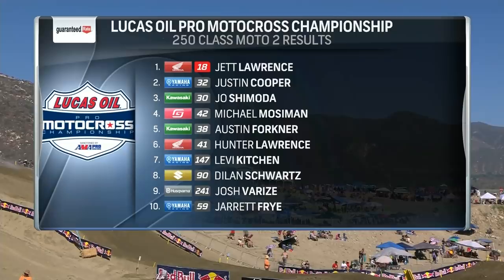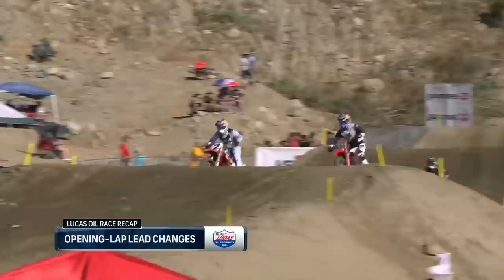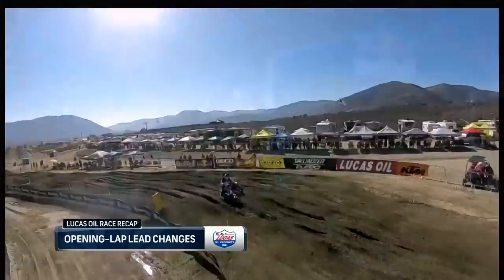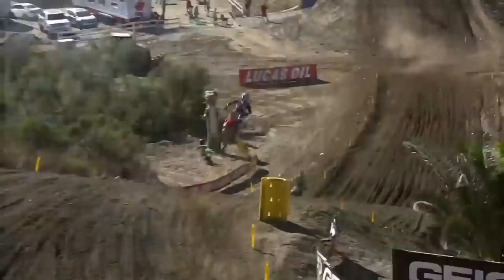Lucas Oil race recap for moto two: Ferrandez got the lead early, had a good battle with Cooper Webb who slipped by him, so did Roxen. Then Roxen gets around Webb to take over the number one spot. Then Ferrandez gets around Webb and then gets around Roxen — Ferrandez was on the gas right here, put himself in a great position with a clear track.